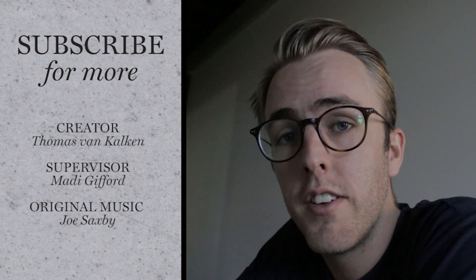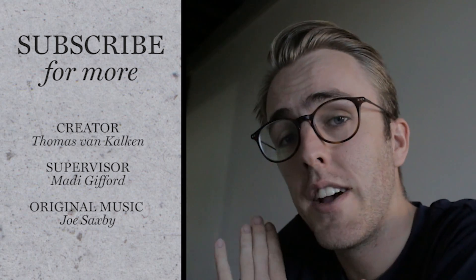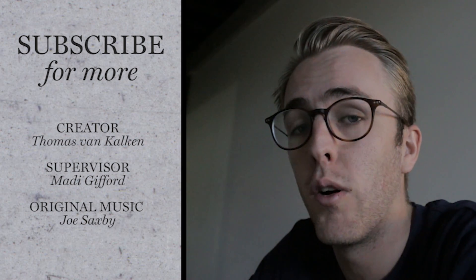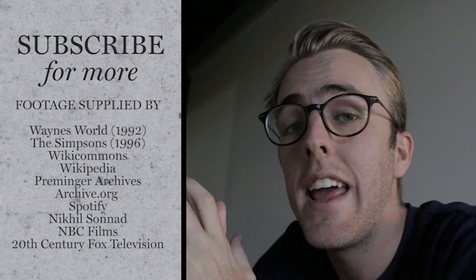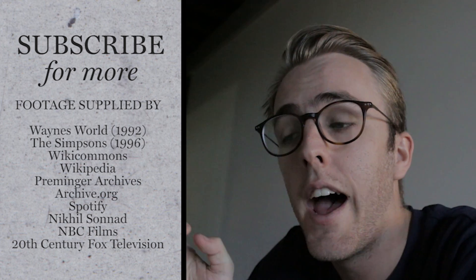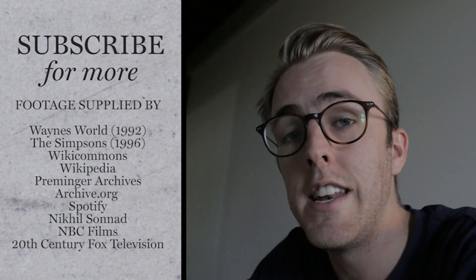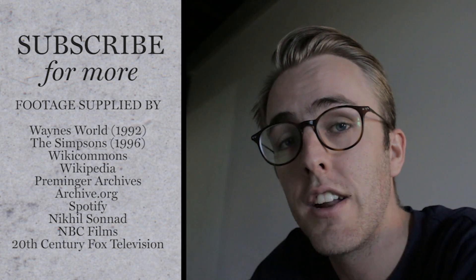Thanks so much for watching. I just wanted to point out that Spotify did not sponsor me to make this video — I was just genuinely curious about how they made my Discover Weekly playlist. If you did enjoy this video, please subscribe, that would mean a lot to me. We've got some very exciting stuff coming up, so make sure to hit that bell next to the name of our YouTube channel. In the meantime, check out some of our other videos.